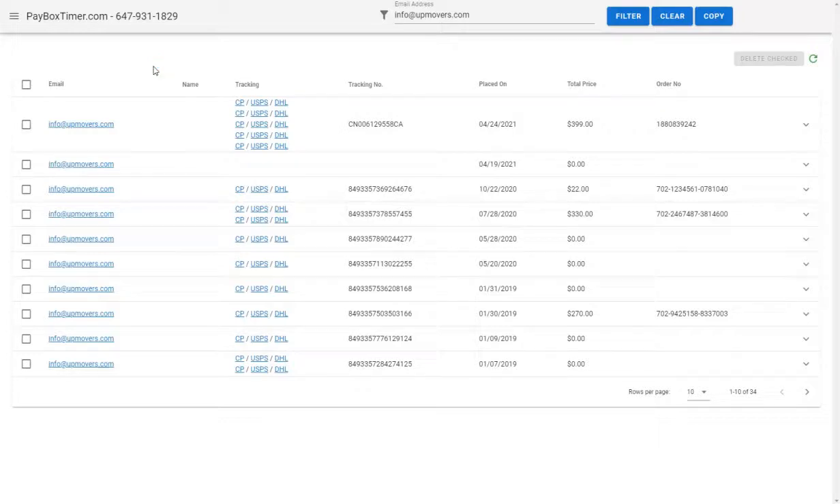Hello, and welcome to the Paybox Landlord Interface Tutorial Series. In this video, we'll be looking at the Shipment Tracking screen and how you can track your Payboxes being shipped to you.